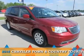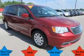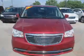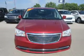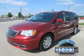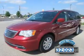Presenting the 2016 Chrysler Town & Country. It's powered by front-wheel drive, a 3.6-liter, 6-cylinder engine, and an automatic transmission. With fewer than 35,000 miles, this vehicle has a long road ahead.